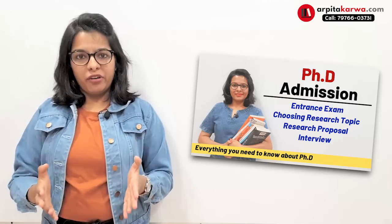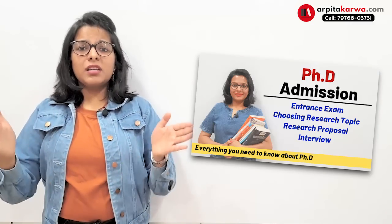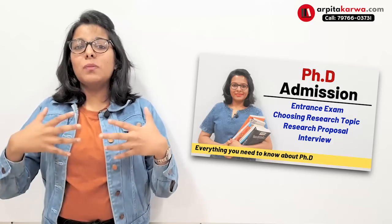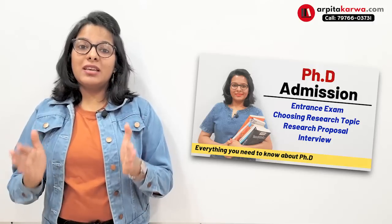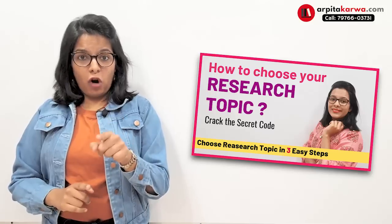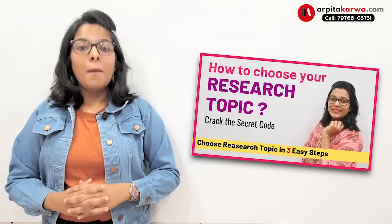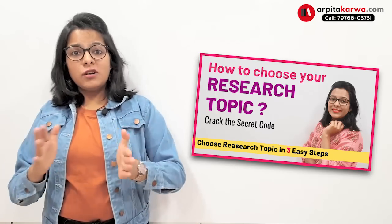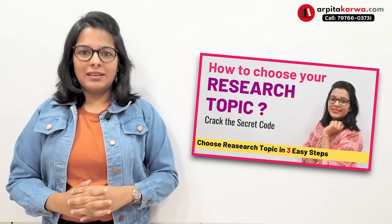I already made a video that went viral about how to do a PhD, covering entrance tests, writing a research proposal, and choosing a topic — but it was brief and I received many queries asking for a detailed video. So this video will explain how to draft a 10 to 15 page long PhD research proposal and write it in such a manner that nobody can reject it.